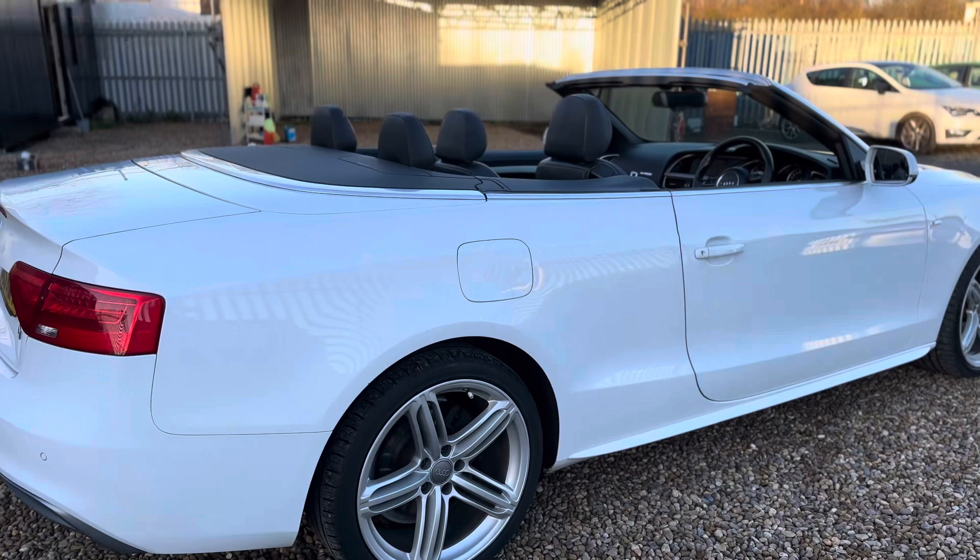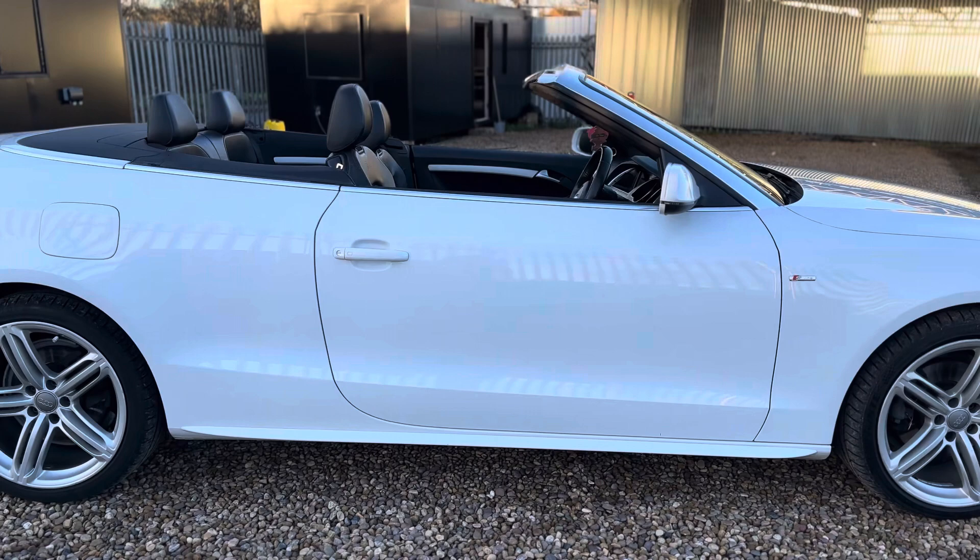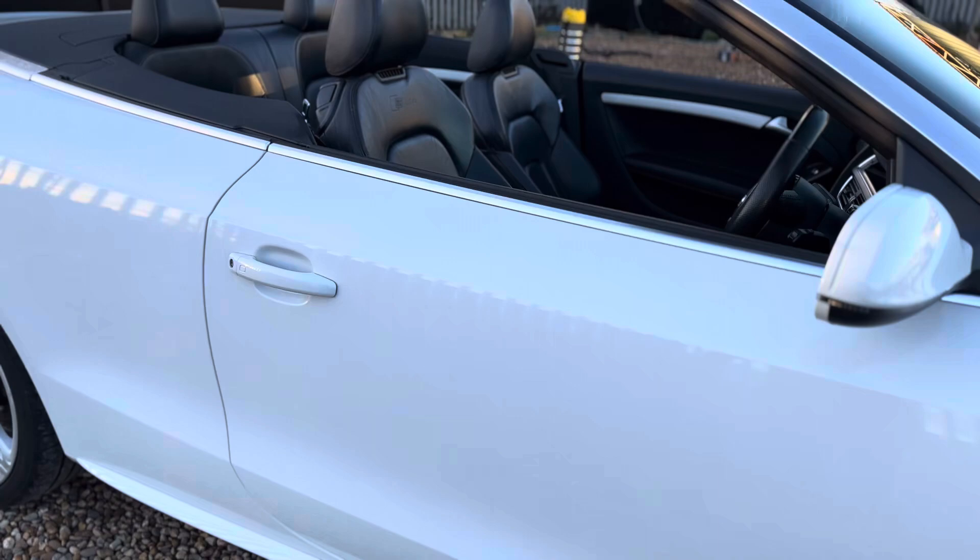It's yet to undergo a full service and 12-month MOT ready for the next owner. The car's had its cam belt changed as well in May 2023, with an invoice available.